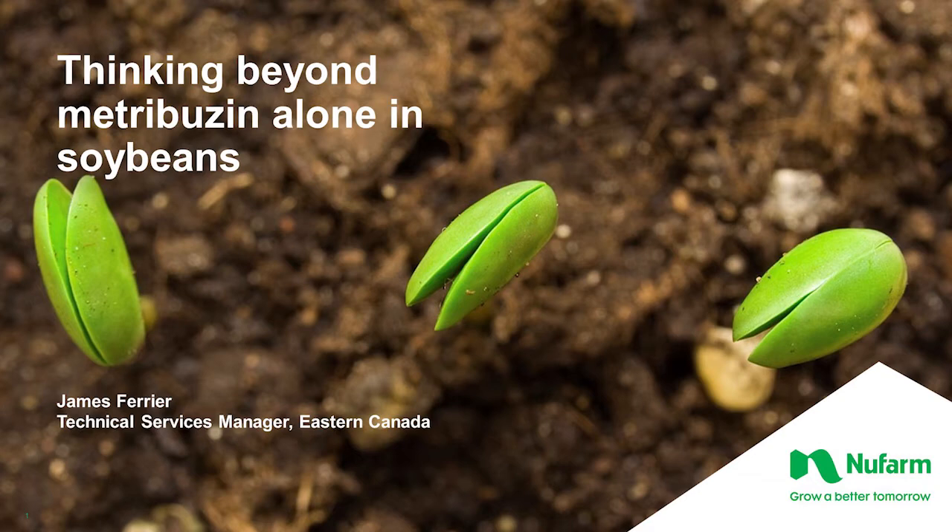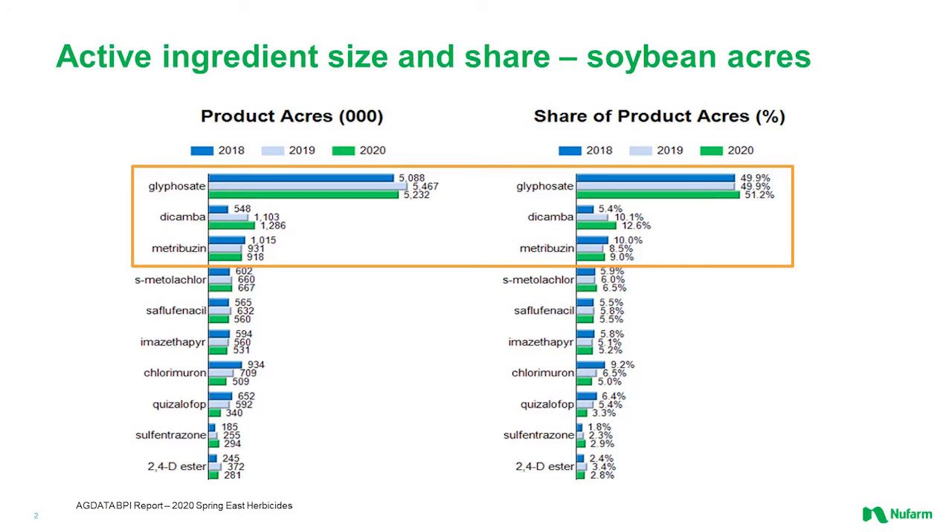I'm going to talk a little bit about Metribuzin alone in soybeans. Many of you are really familiar with Metribuzin. It's been used a lot in the past, and as we got into more Roundup Ready and Liberty Link soybeans, we started to see a decline in Metribuzin use. But in the last five or six years, we've seen Metribuzin come back into the spotlight. Currently we're seeing somewhere around a million acres per year in eastern Canada being treated with Metribuzin, and a lot of that reason is because it's really good as an add-in for things like fleabane and giving a little bit extra burndown activity.